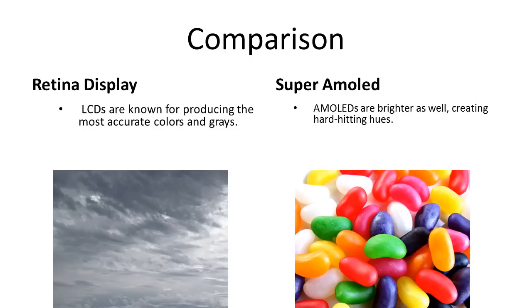As far as the aging factor is concerned, LCDs tend to perform better and age slowly while the AMOLED ages quickly.